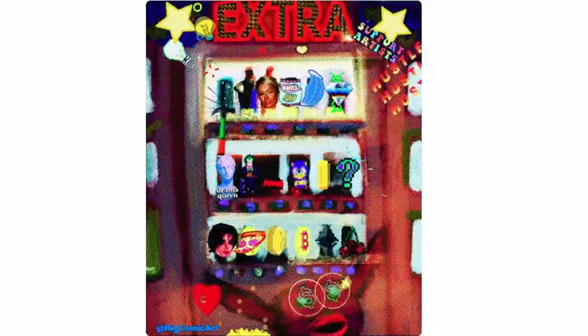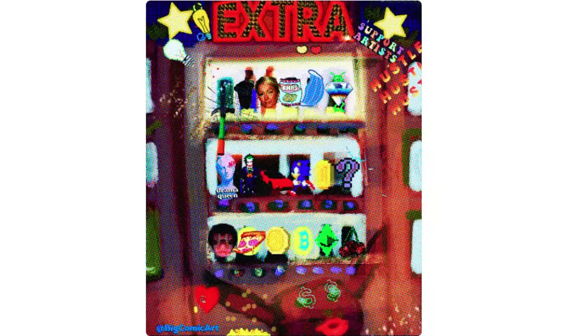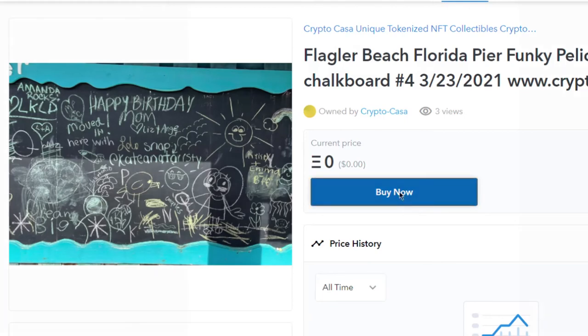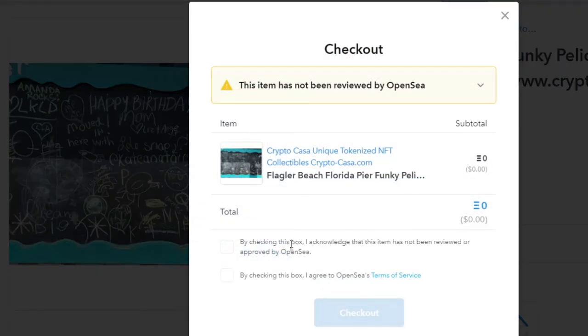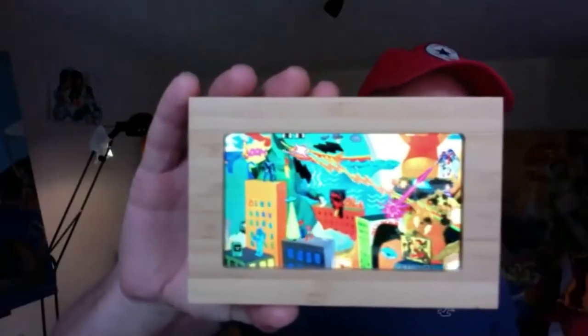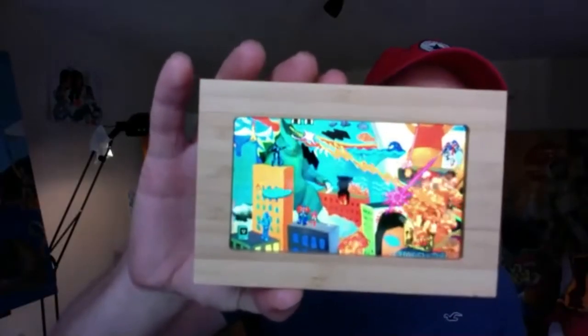The more you get into it, the more it makes sense. Digital art has been ripped off for years. Google makes it easy to find and steal. Selling work on what's known as the blockchain using cryptocurrency makes it possible for someone to actually own the art.